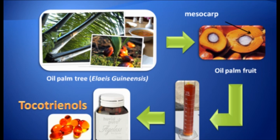Palm tocotrienols is actually a phytonutrient found in palm oil. They are members of the vitamin E family. The natural vitamin E family comprises two major groups: the tocotrienols and the tocopherols. Many people have heard of the common vitamin E called tocopherols — they are the traditional vitamin E and have been on the market for a while, but not many people know about tocotrienols.